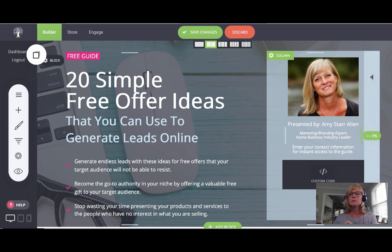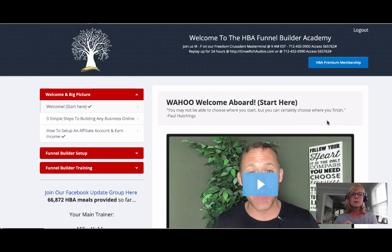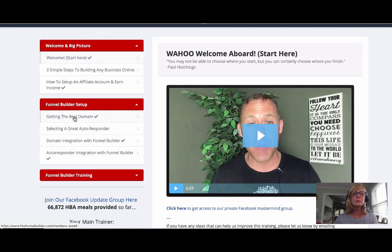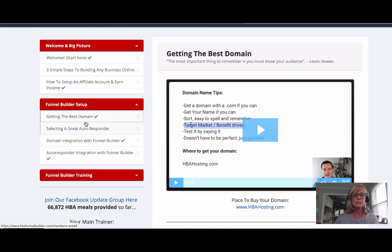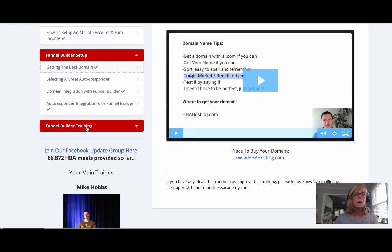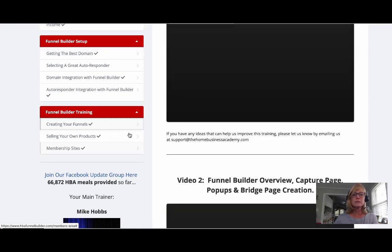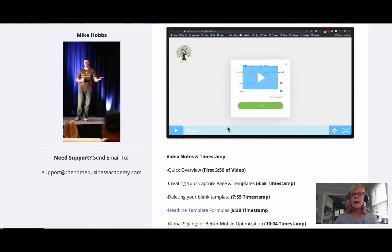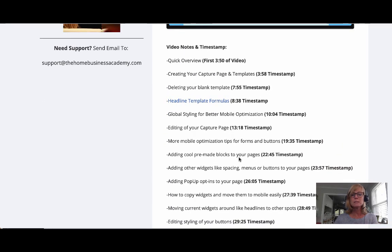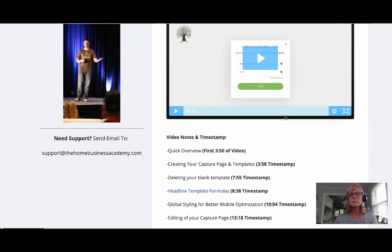The other thing I want to show you is the Funnel Builder Academy, which comes with this builder. When you purchase the funnel builder, you get access to all these videos: welcome, three simple steps to building any business online, how to set up an affiliate account, funnel builder setup — getting the best domain, selecting a great autoresponder, domain integration — and then funnel builder training on creating your funnels. Mike goes step by step through everything.